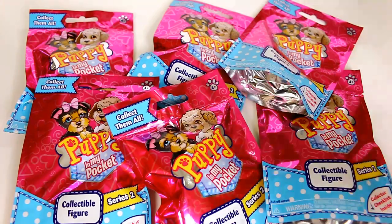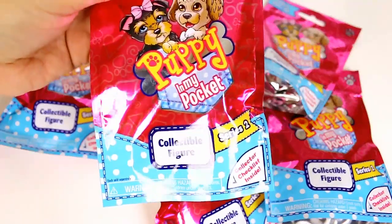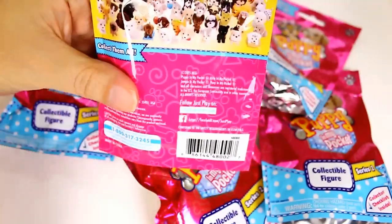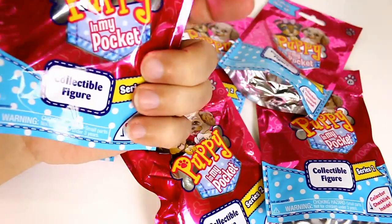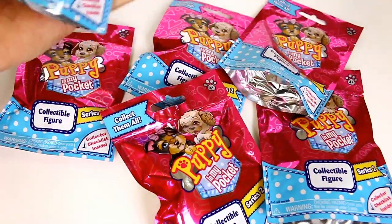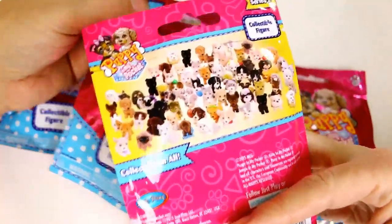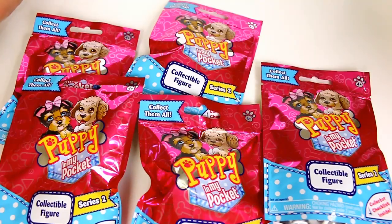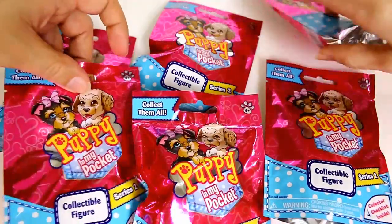Hey guys, it's Mike and Holly and it's Blind Bag Friday! We have got some Puppy in My Pocket Series 2. We did open a whole bunch of the Series 1 figures — these must have just came out. I got these at Target or Walmart and they were like three dollars. Show a better view of that — that's like the whole series of all the different ones you can get because they just kind of mix them together. There's like a pug wearing a tutu!